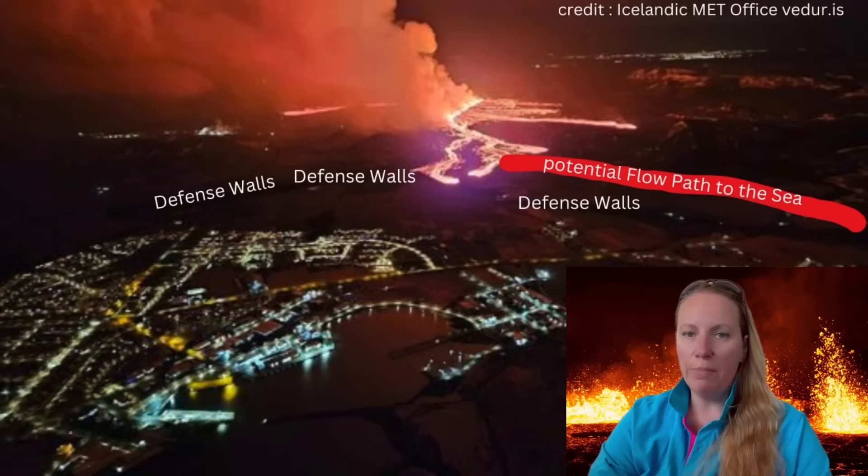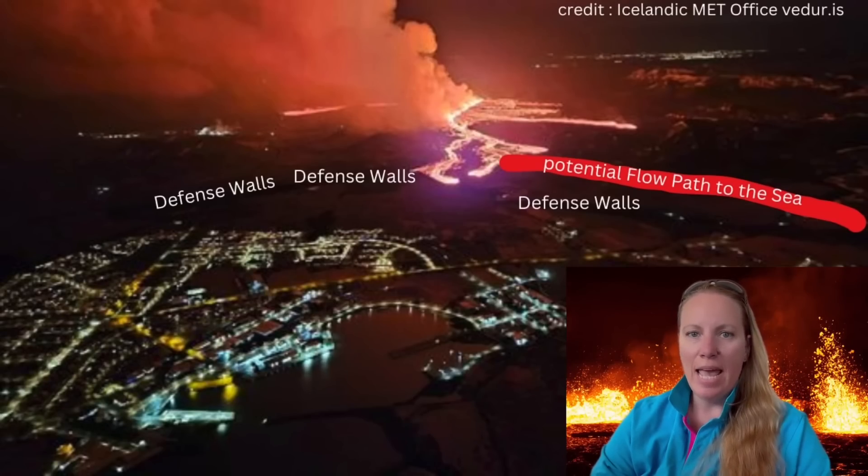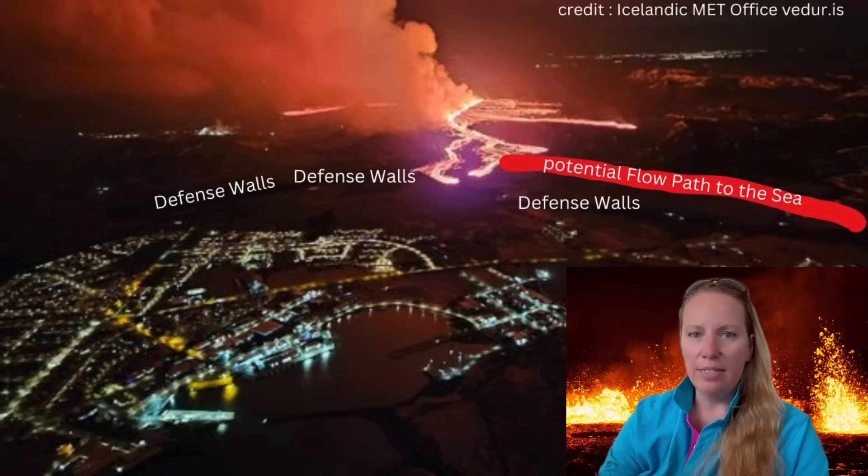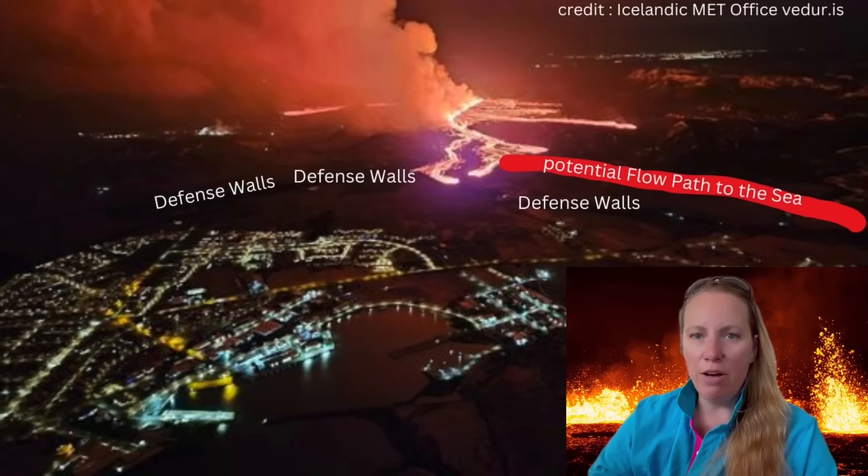Hi everyone. So the eruption is still ongoing and up until March 18th, Monday, it hasn't really slowed down from the previous day. If you look at the live streams it's still quite active. In my opinion it's more active than previous eruptions after this much time has passed from the start. So that is definitely very interesting and the Icelandic Met Office has also released some updates.